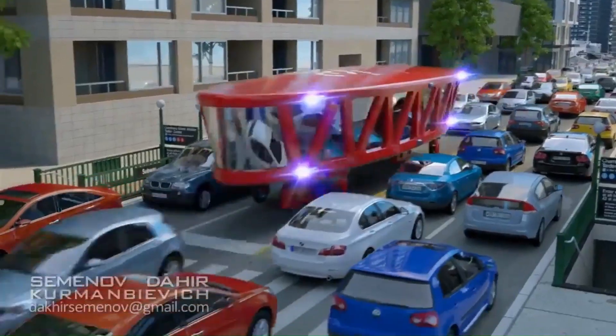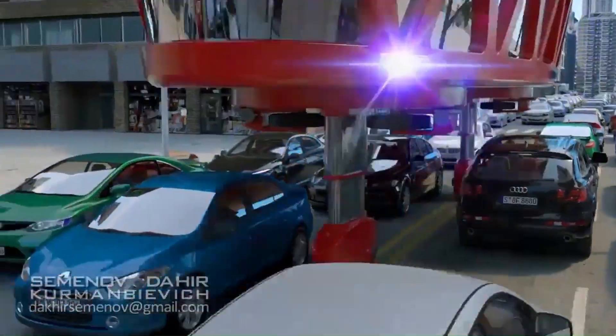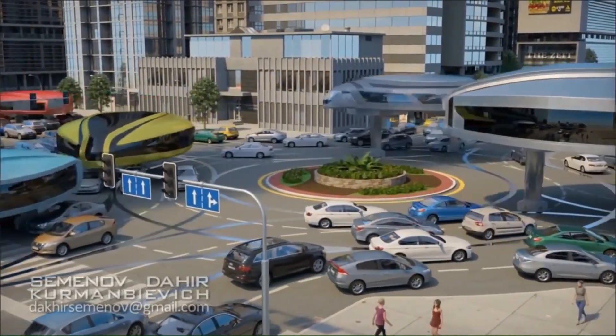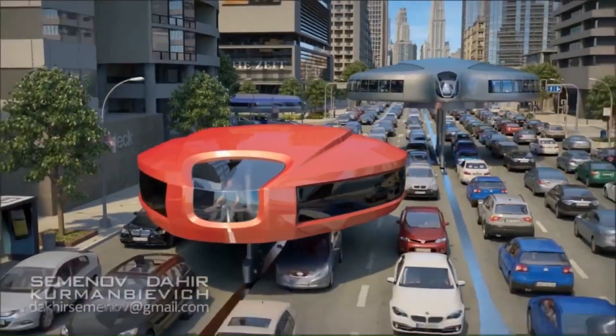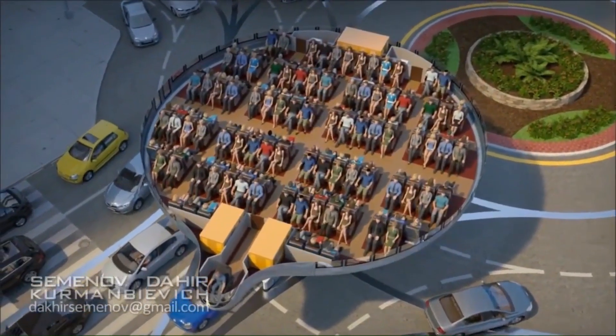The gyroscopes, which stabilize the vehicles, would initially be powered by flywheels wound up in the morning and continue to be powered throughout the day by solar panels mounted on the vehicles. The pods are stilted on expandable legs that can adjust according to the context, allowing them to pass under bridges and vehicular overpasses with ease.